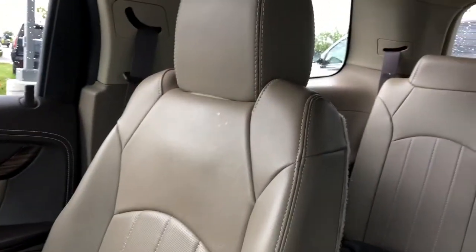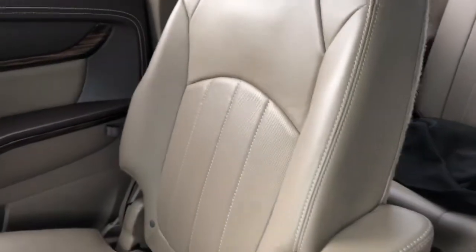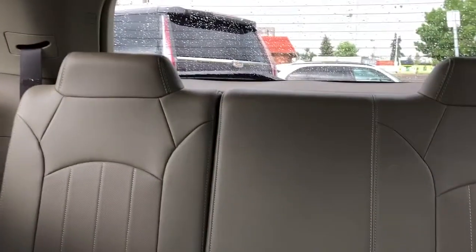The rear bucket seats are also featured in the same tan leather with perforated leather, with the addition of leather armrests. Overhead we also have a separate sunroof for the rear passengers. The far rear seats are a 60-40 split bench featured in the same tan leather with perforated leather, and off to the side we have two cup holders.